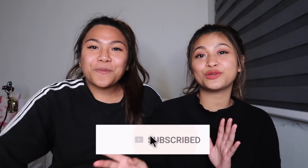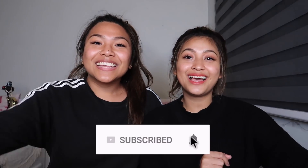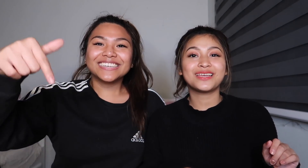Before we get on to the video, make sure you're subscribed and like this video. Subscribe to Deanne too at Deanne Mamac — I'll link it in the description box. And follow her on Instagram, also at Deanne Mamac. Follow me on Instagram as well at Patricia Mamac.